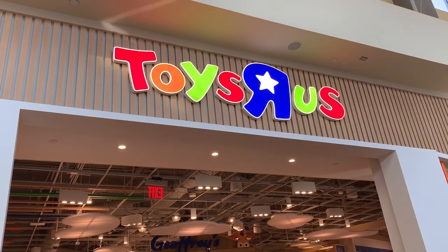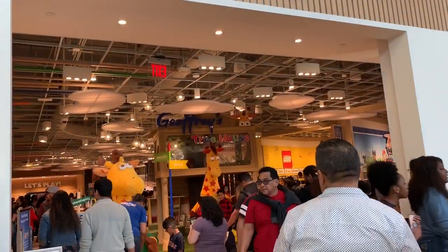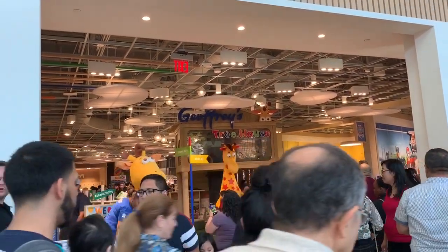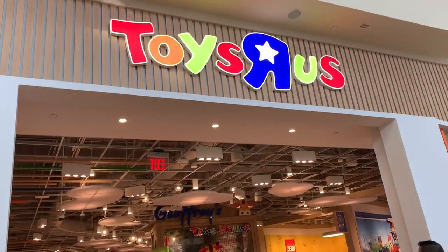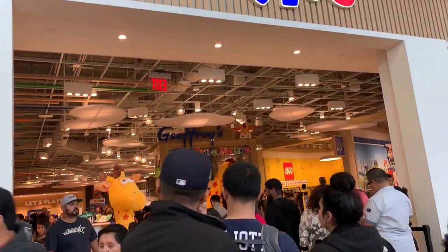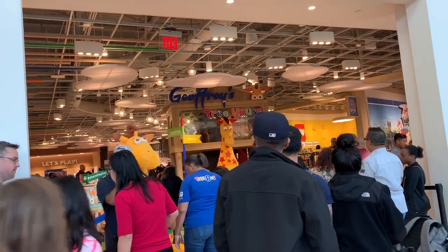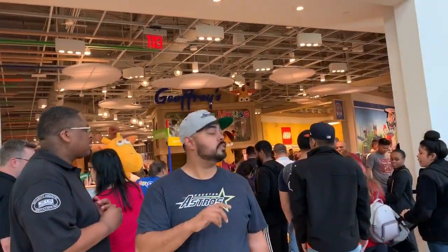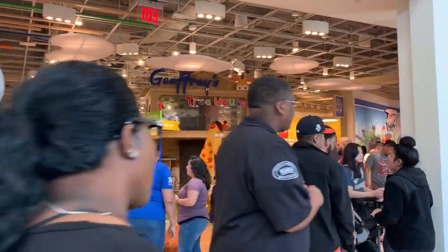Alright guys, here we are at Toys R Us store in the Galleria in Houston, Texas. The Galleria is a shopping mall in Houston, Texas, and we are going to be looking at this newly opened Toys R Us store which opened in December 2019.